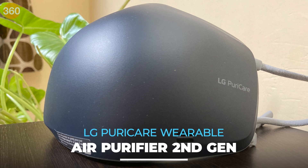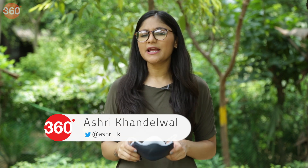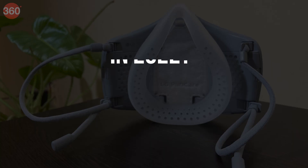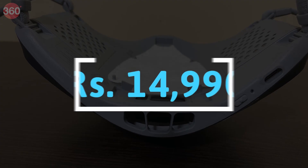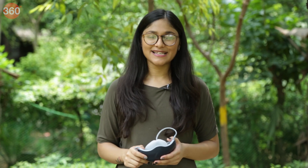This is the LG Puricare Wearable Air Purifier 2nd Gen, the most high-tech face mask I have ever seen. It definitely looks futuristic and might become a popular gadget in maybe 2030 when we have to deal with more airborne diseases or worse air pollution. But do we need this high-tech face mask in 2022, especially when it costs Rs 14,990 in India? Let's find out all about that in this video.